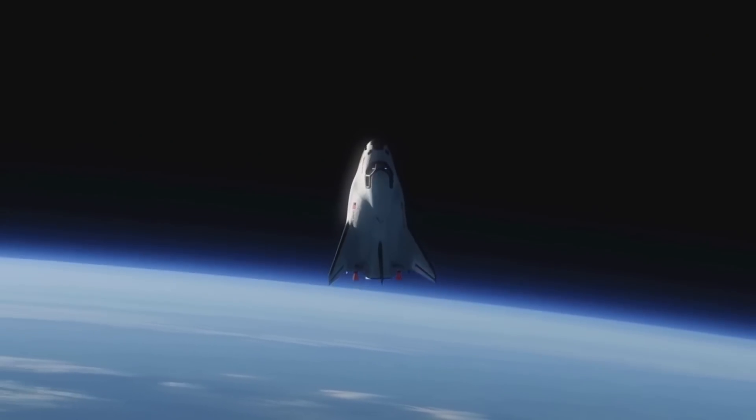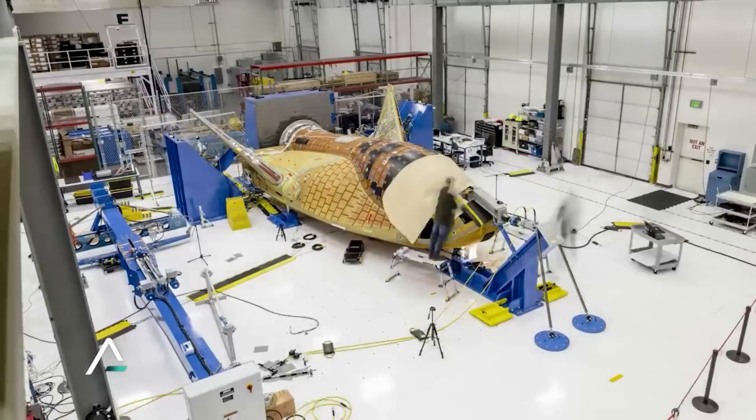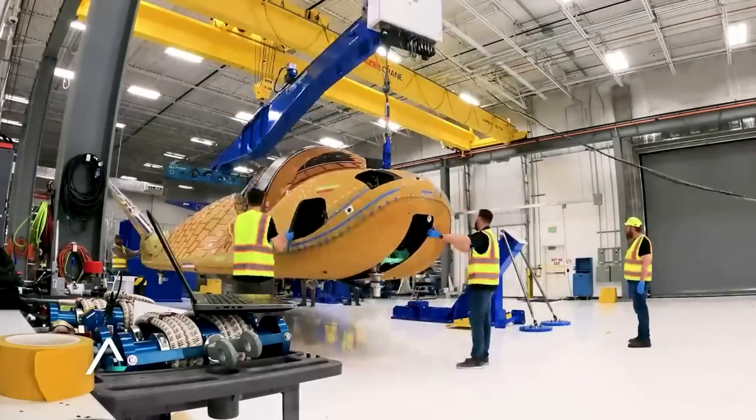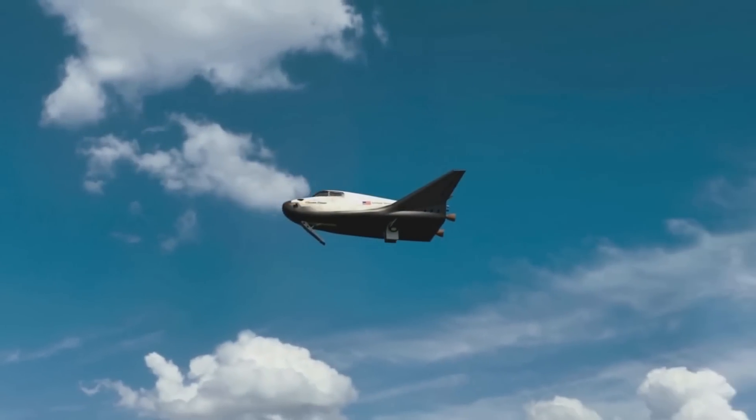Sierra Space is closing in on the first launch of Dream Chaser. For over a decade, this spaceplane has been under development, going through testing, and is now almost ready for an actual mission. In order to launch on time in the third quarter of this year, both Sierra Space and ULA will need to work quickly. We will have to wait and see how it progresses and the impact it has on the space industry.